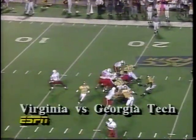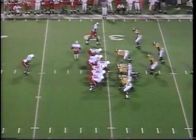Virginia up three zip and Cavalier quarterback Simeon Willis with the perfect play action fake, throwing the big gainer to Tyrone Davis. Willis was seven for seven via the air after that pass, and on the same drive...